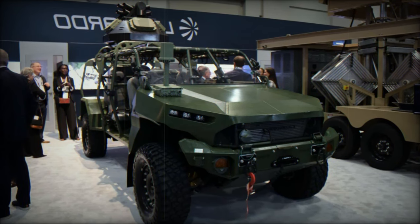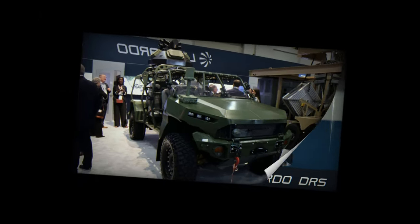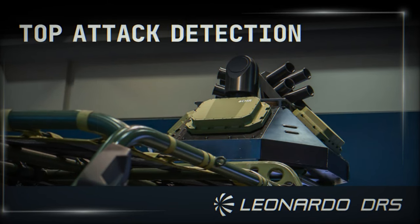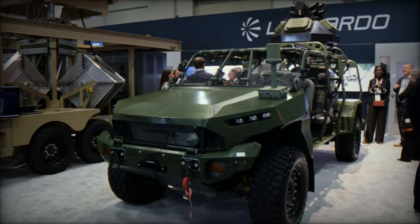With its cutting-edge capabilities, Leonardo DRS' advanced protection module represents a significant advancement in vehicle defense technology. By incorporating AI-driven threat detection, high-resolution radar, and robust countermeasures, the module enhances both vehicle survivability and operator effectiveness in the face of complex threats.